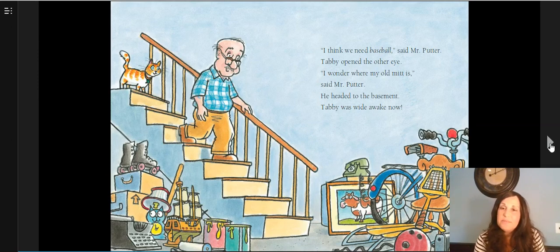I think we need baseball, said Mr. Putter. Tabby opened one eye, then opened the other eye. I wonder where my old mitt is, said Mr. Putter. He headed into the basement. Tabby was wide awake now. Now, friends, as we listen to the words and look at the pictures inside this book, I see that Mr. Putter has some roller skates and a bicycle. I see a bowling ball. What else do you see in the basement? I see a few clues that Mr. Putter must have been pretty sporty at one time — he might have been quite an athletic guy. He's got lots of equipment down there that he could use to play sports.